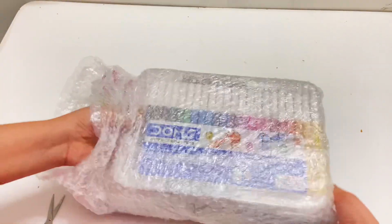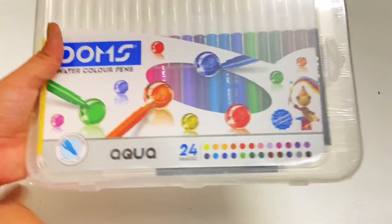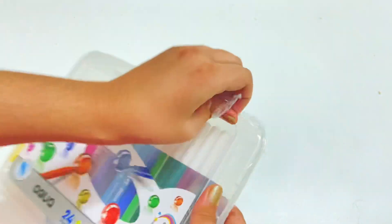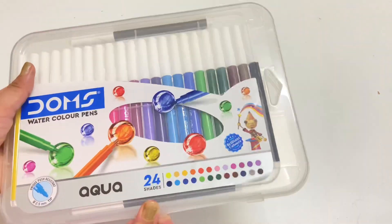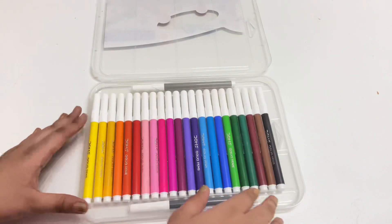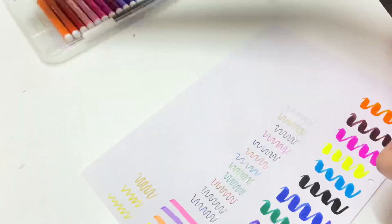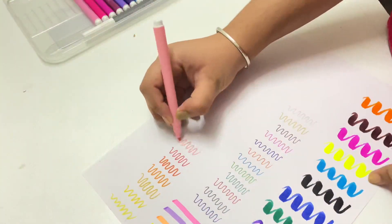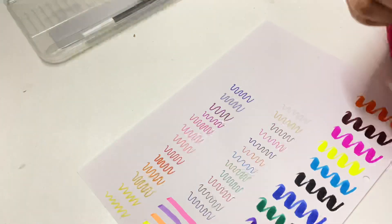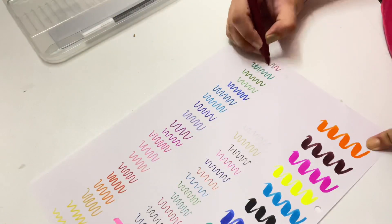I have a bunch of stationery, so let's quickly start with the haul. Firstly, I have these sketch pens from Dom's. These sketch pens contain 24 sketch pens and come with their own storage box — I really like stationery that comes with its own storage. I was looking forward to buying some good quality sketch pens to make my notes, and these are the perfect match. The writing experience is very smooth, they glide through the paper and are very pigmented. Dom's is also a trustworthy brand, and these are just 100 rupees.